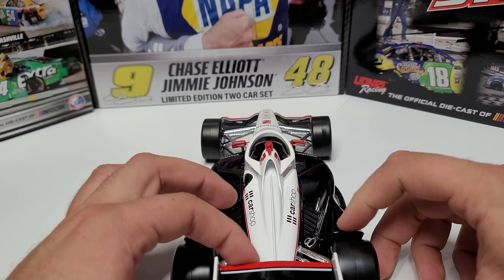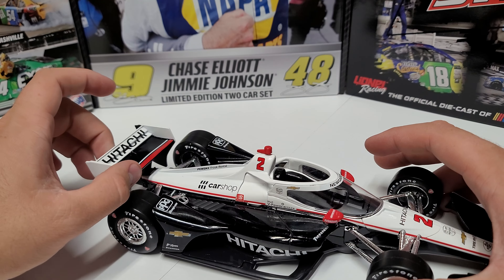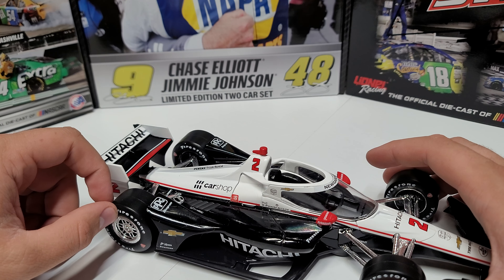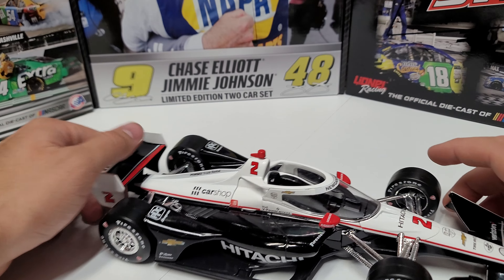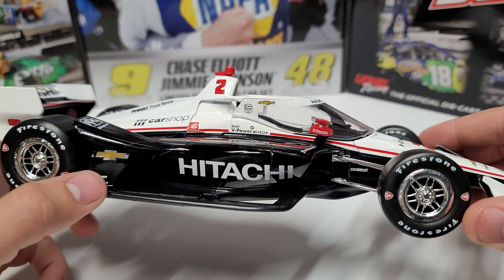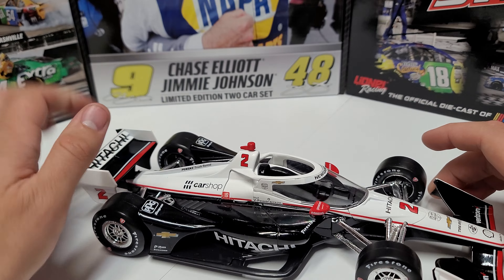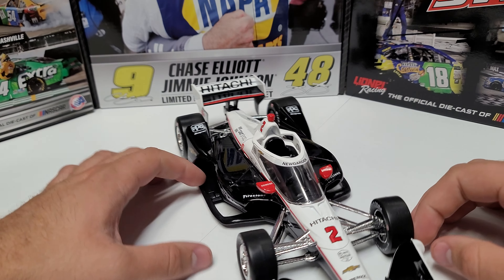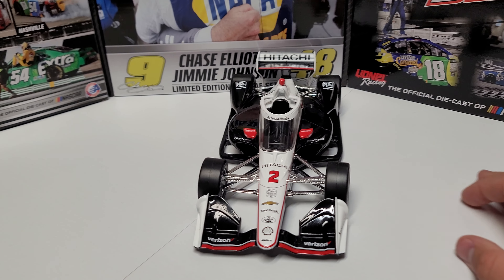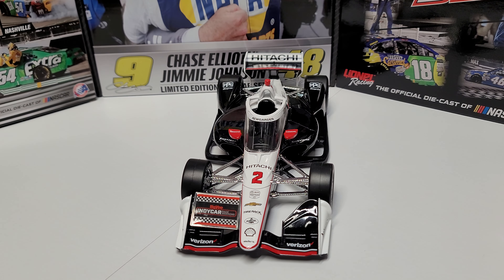There's actually a decent amount of wiggle in the rear wing. I'd love to see detachable versions — maybe they are detachable, but I don't think you can just buy a separate wing. Let me know in the comments if I'm wrong. We've got the chrome rims again, Firestone, Hitachi, Chevy, NTT, and Mazak on the side of each mirror. Going around to the front, there's a big nice front wing — the same larger front wing that was on the Will Power car he won with at the Indy road course.